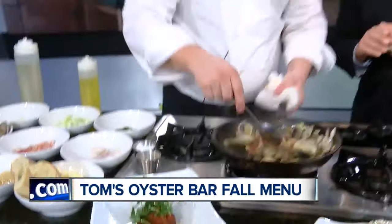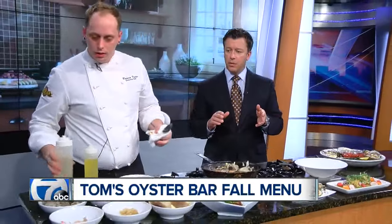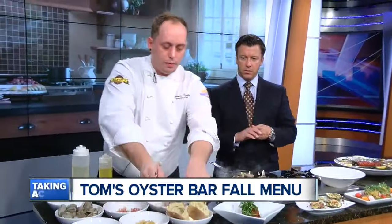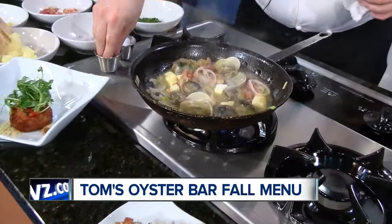We have about 30 seconds, so let's get this going and plate it up. What are your hours? We're open from 11 to 4 for lunch, Monday through Friday, 12 to 4 for lunch Saturday and Sunday.